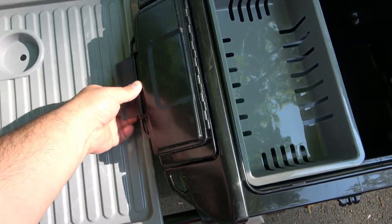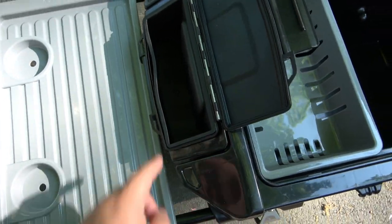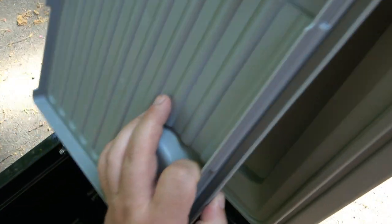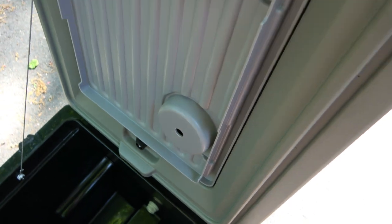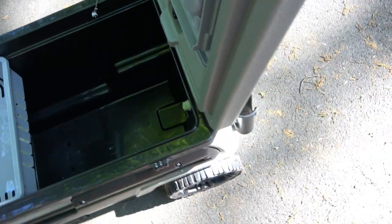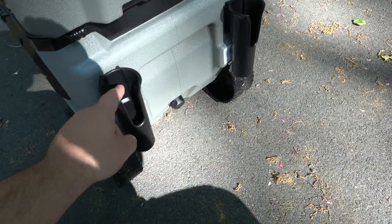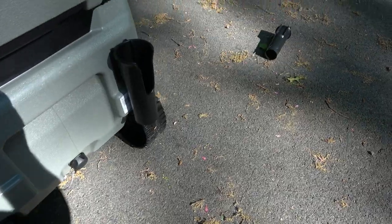There's a little compartment on the outside, which is nice — you can throw your phone, keys, a couple things in there. It's got a rubberized piece. The drain is on the bottom and is easy to get to — there's a retaining cable on that cap as well.